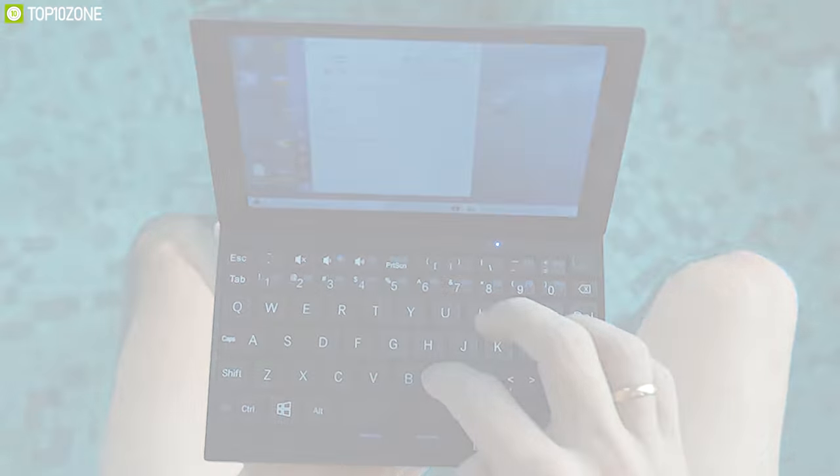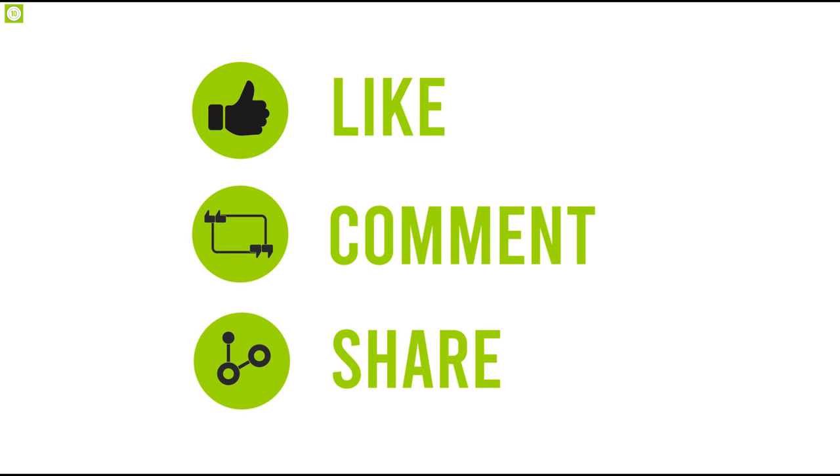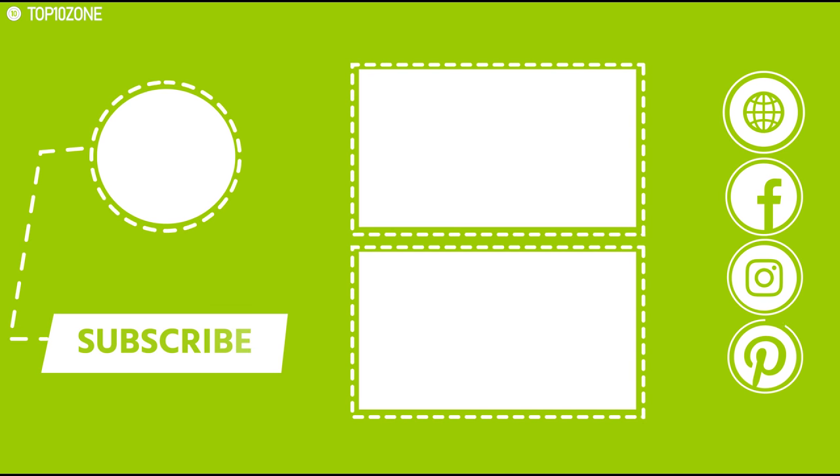So that was all about the top 10 innovations of this month. Like, share and comment your thoughts below if you liked this video. Subscribe to our channel for more videos like this on your feed.